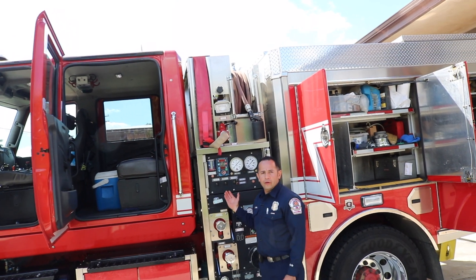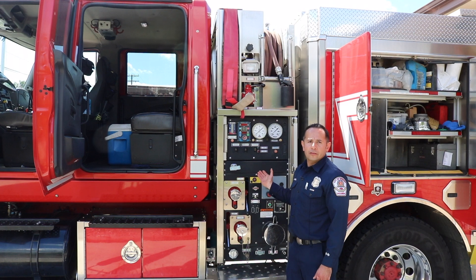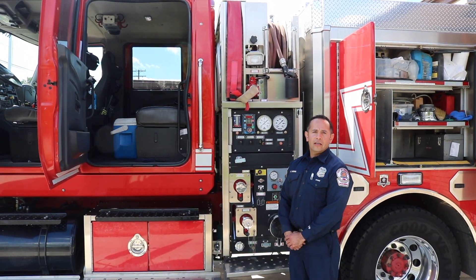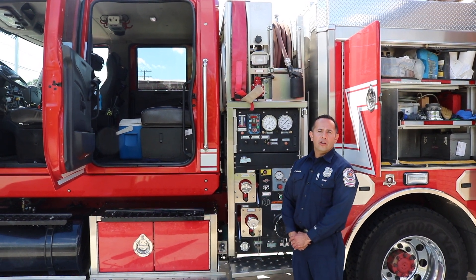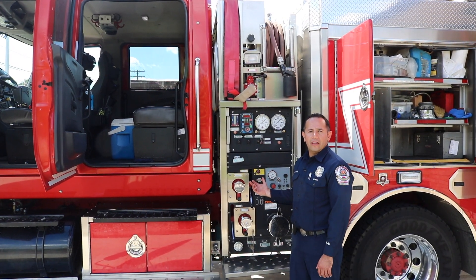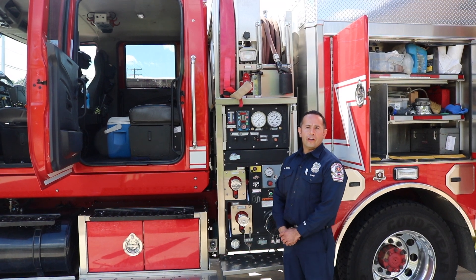Here we have the pump panel. This pump is rated at 750 gallons per minute, and we carry a total of 500 gallons that we can utilize before we have to connect to a fire hydrant or resupply from another water source. This pump is rated not only to fight wildland fires, but we can also utilize it to fight structure fires.